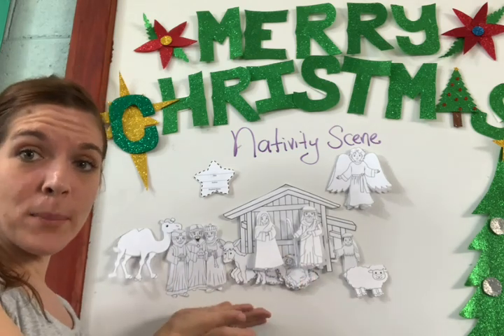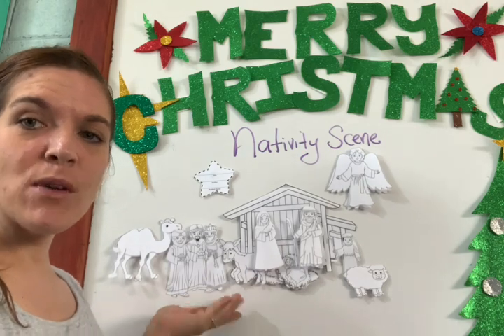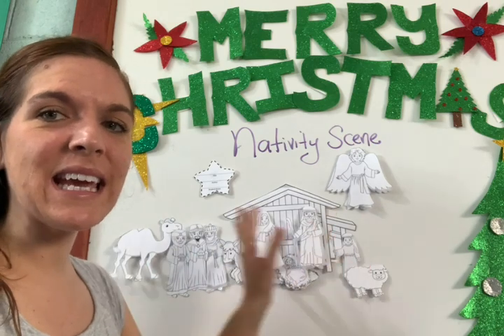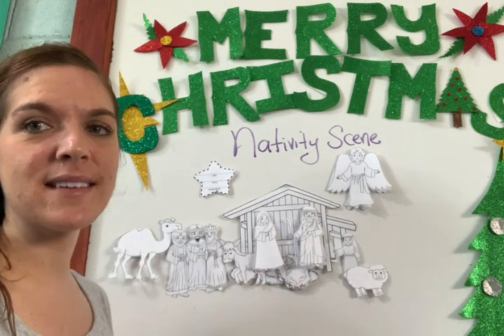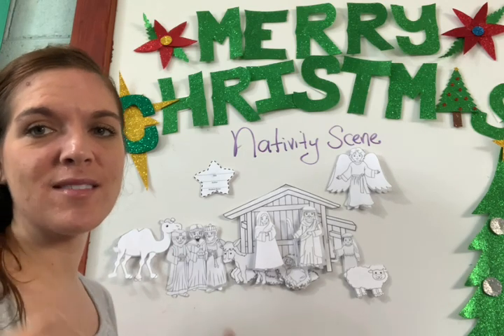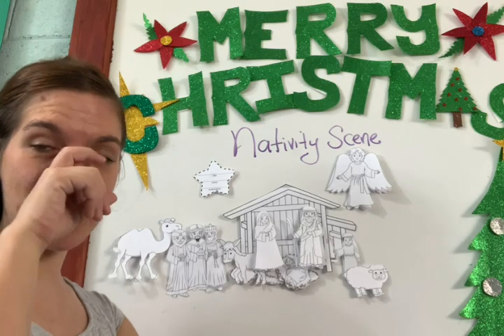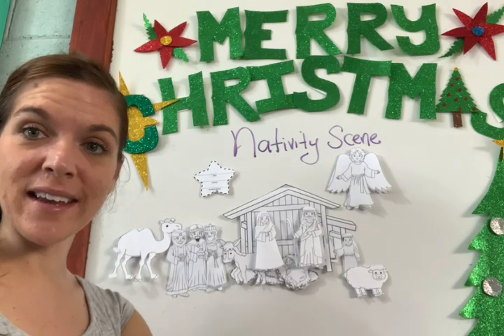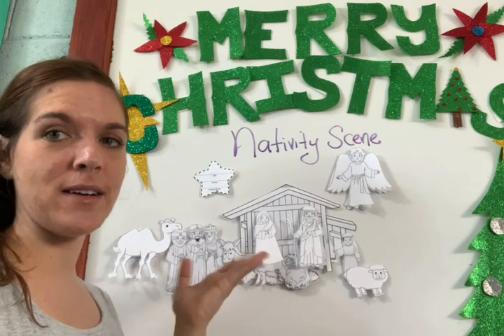And it represents Christmas Day from the Bible. It represents everything that we celebrate about Jesus coming to this earth. So today, you guys get to be the ones to tell the story. You get to be the ones to tell the story in a super fun way.